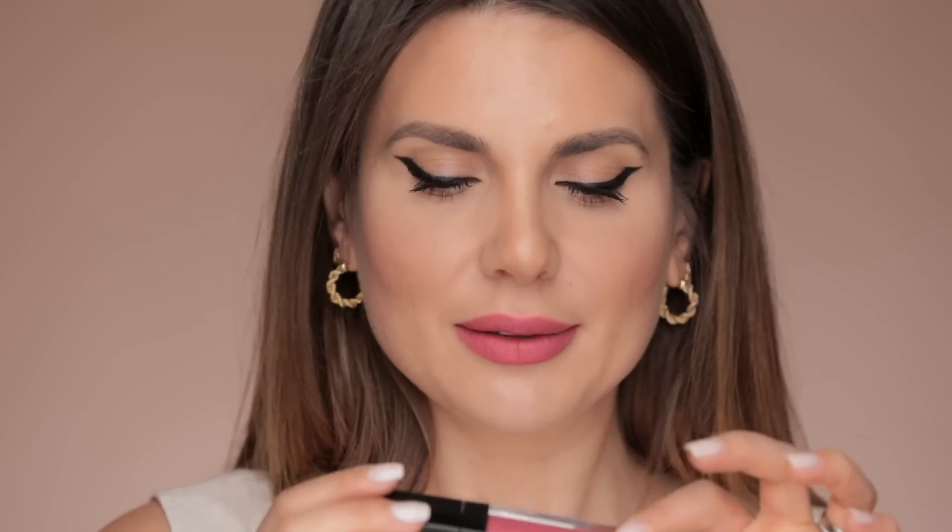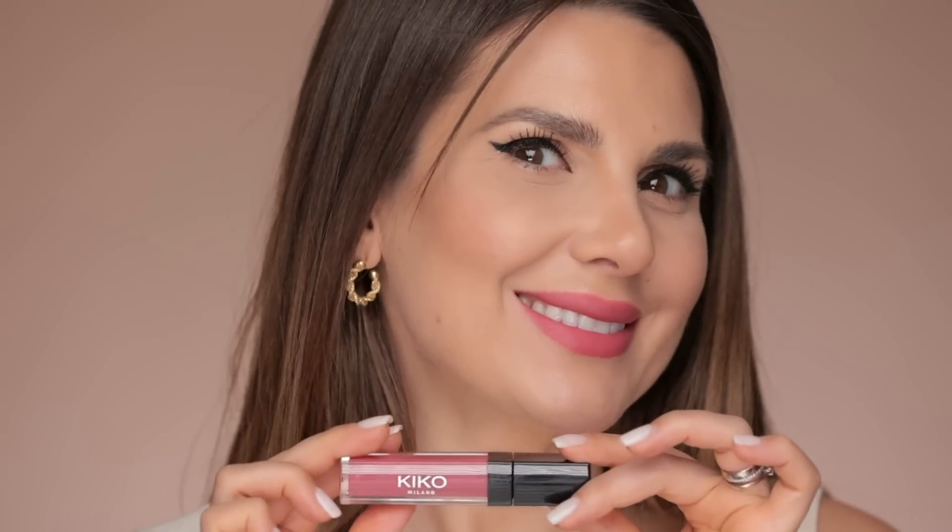It dries matte and it's non-transfer — this is the Kiko Milano Magnetic Attraction Liquid Lip Color in 02. You don't absolutely need a lip liner with this lipstick or any of the others in this video, because these formulas won't migrate into the fine lines around your lips.